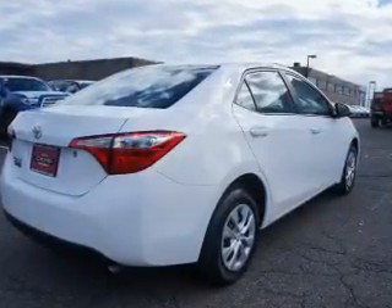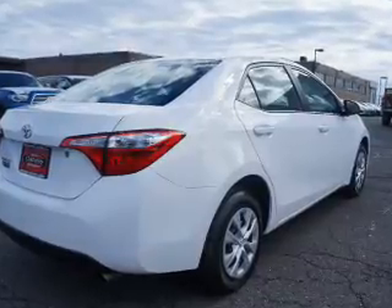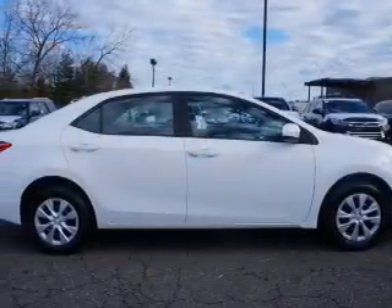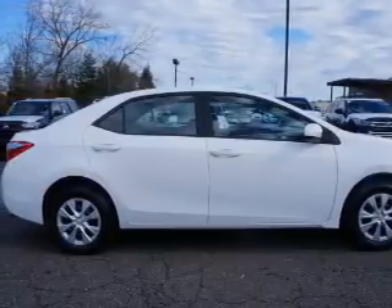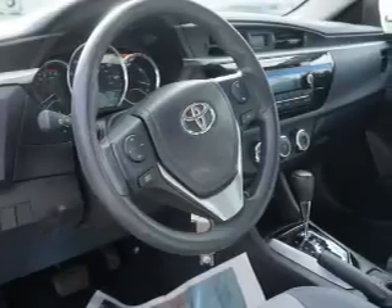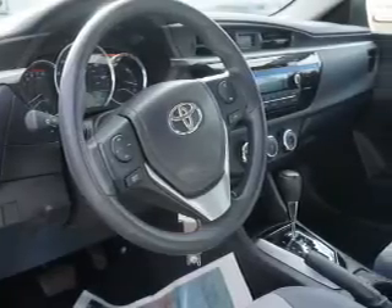Additional features include child safety locks, iPod integration, and cruise control. Rest easy knowing this vehicle comes with a Carfax vehicle history report from Carfax, the most trusted provider of vehicle history information. Let us put you in the driver's seat today — call or click to contact us.